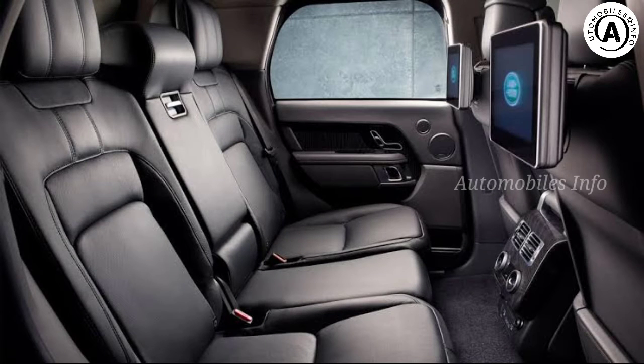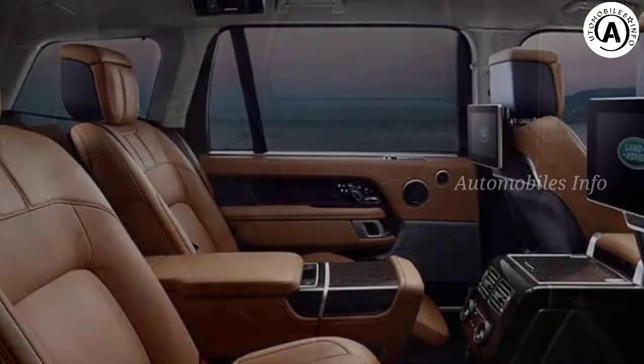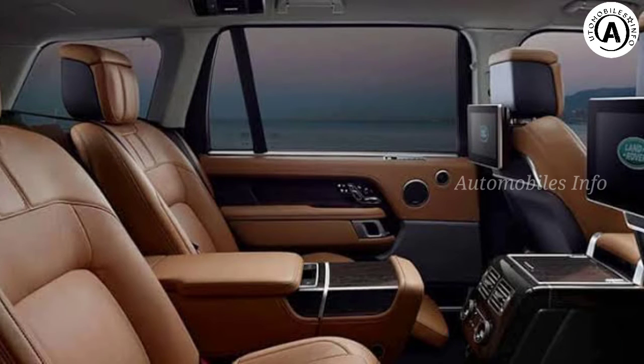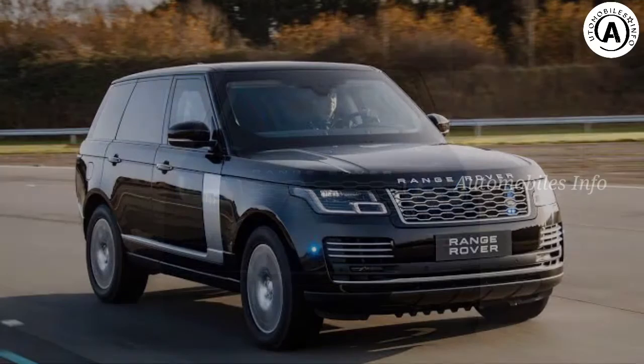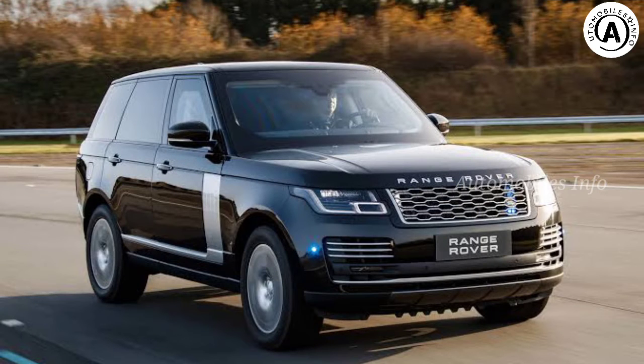Now the best thing about the Sentinel, however, is at the back of the car. Perhaps the worst has happened and the doors are damaged thanks to a particularly aggressive assassination attempt, or your soon-to-be ex-driver has parked in a ridiculously tight spot again. Never fear — you have an escape hatch in the boot.